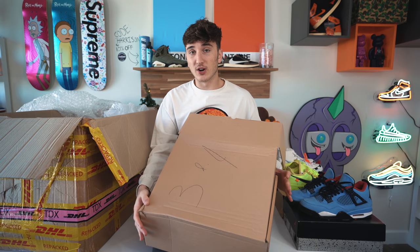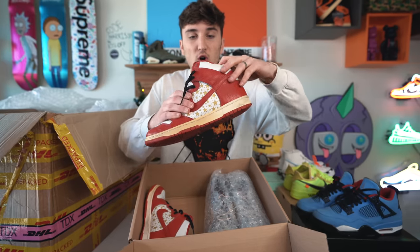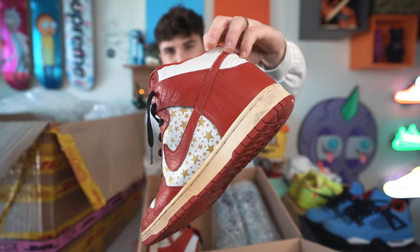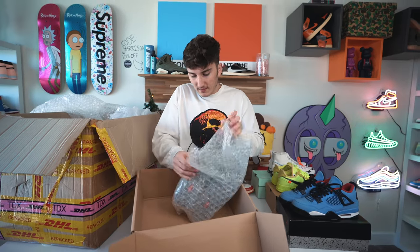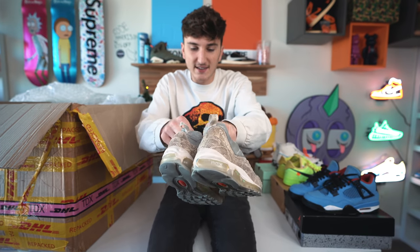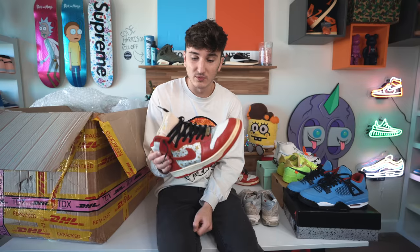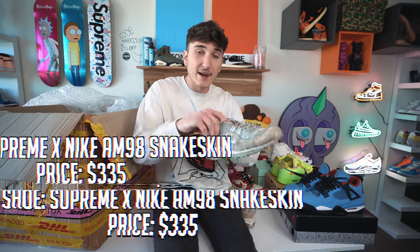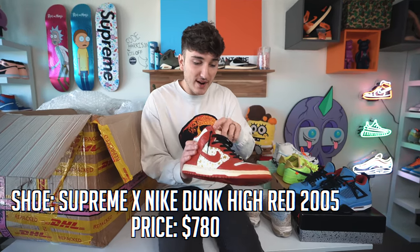I'm aware of what's in here from following Saru General's Instagram. We have a pair of Supreme Dunks — these are super rare. Size 10.5, my size. They have an alligator skin look. We also have a pair of Supreme Air Max 98s — both with that snake skin or alligator skin texture. These are at least from 2003 and in really good condition.